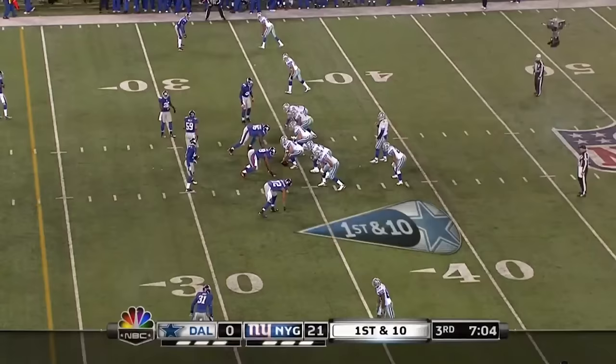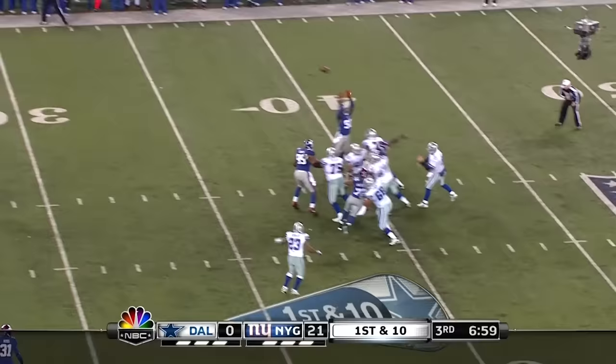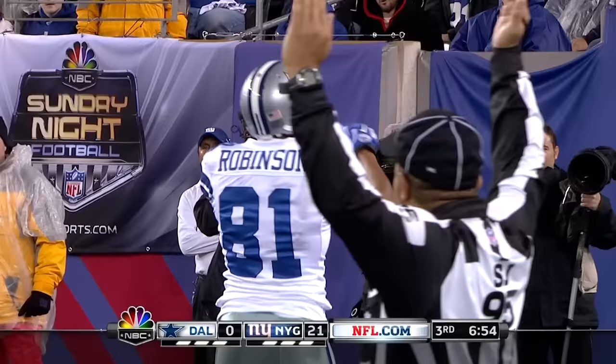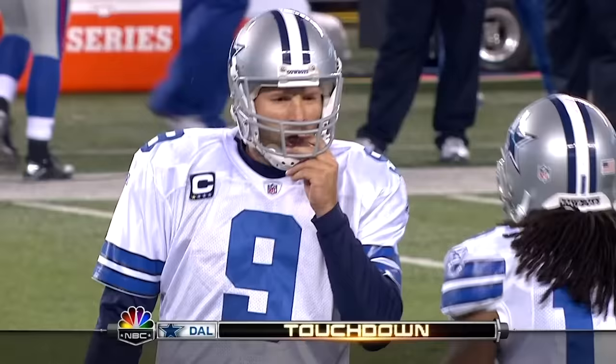Morris is able to bang his way for a first down. Perfectly done by Boley. First down from the 34. Protection is good again, and getting free and making the catch is Robinson for the touchdown.